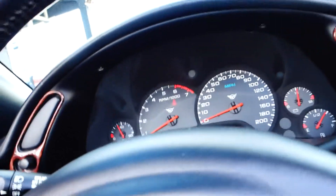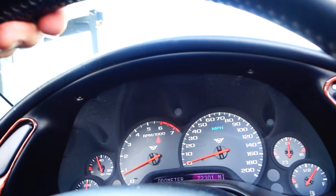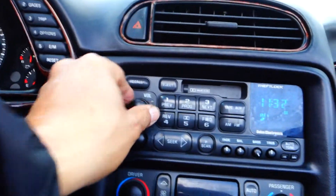This Corvette has seventy-two thousand three hundred and one miles on it.